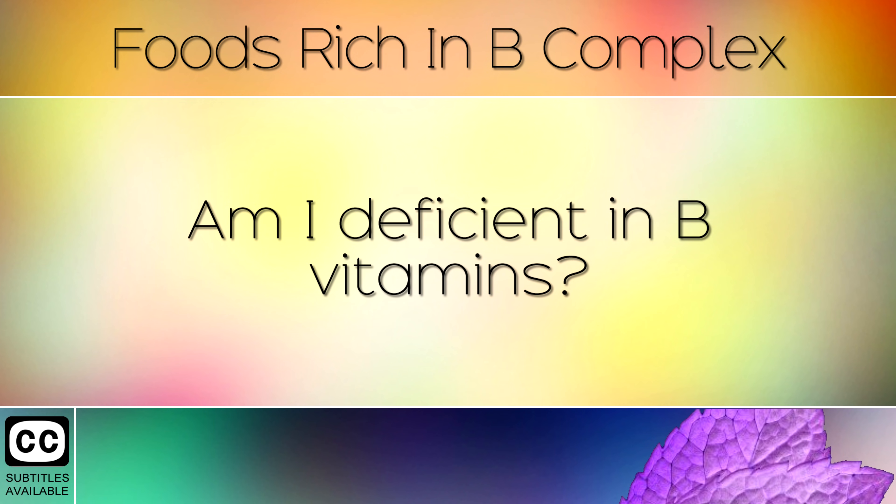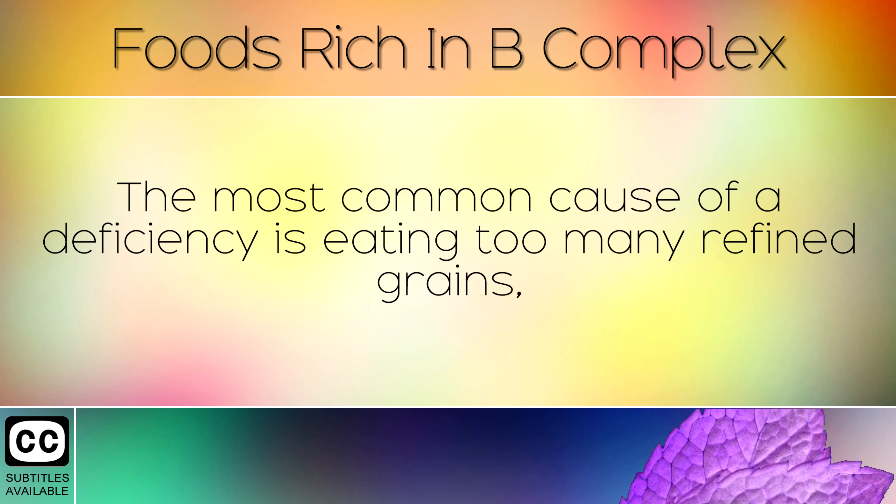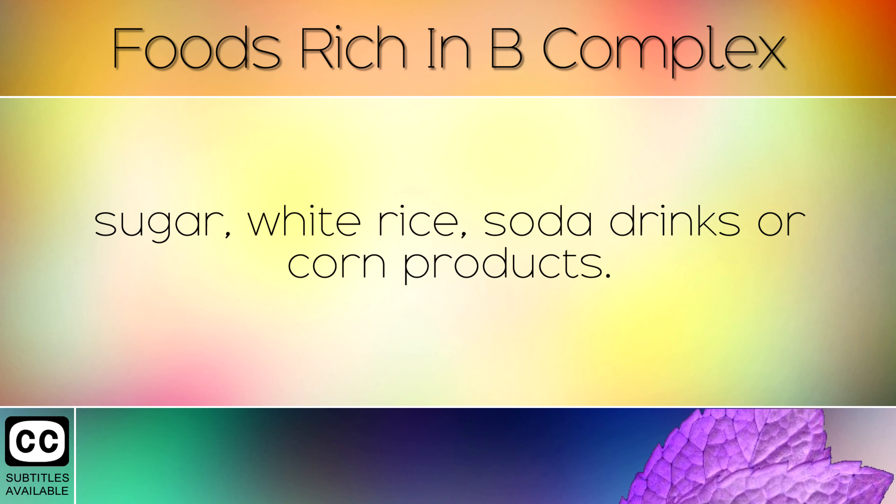Am I Deficient in B Vitamins? Over 40% of the people in the US are deficient in vitamin B12, as well as other B vitamins such as B1, B6 etc. The most common cause of a deficiency is actually eating too many refined grains, sugar, white rice, soda drinks or corn products.